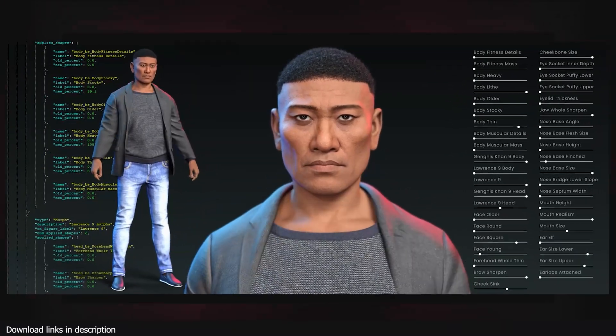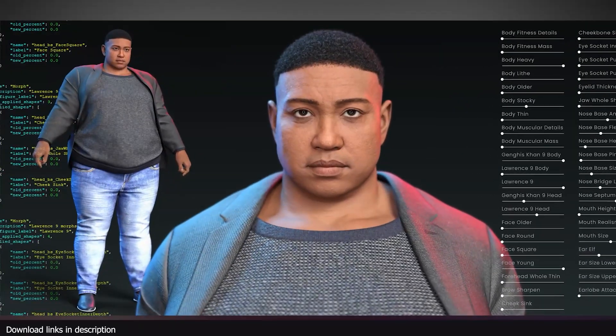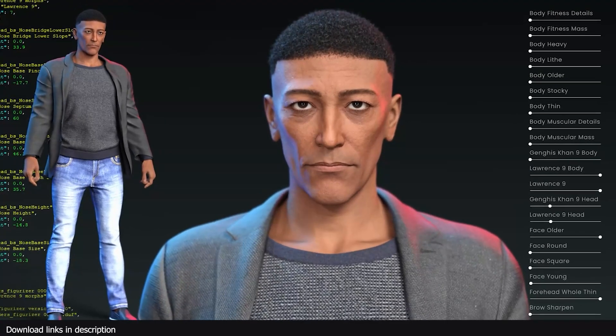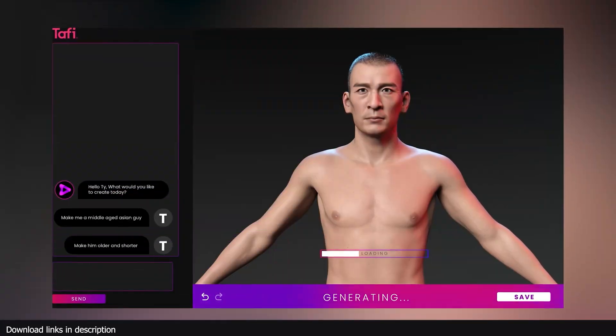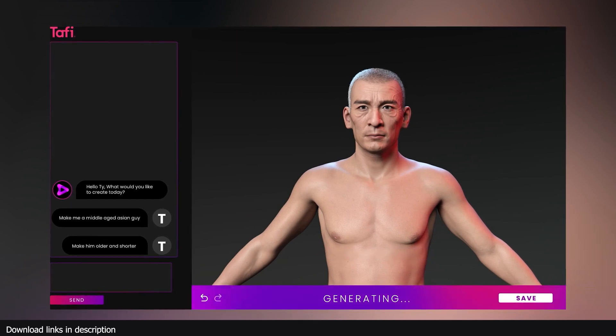Hey guys, welcome to Top Channel. Today we're going to be looking at this text-to-game-ready character generator. This AI is truly game-changing — it takes in user text prompts and spits out 3D characters that match what the user enters.